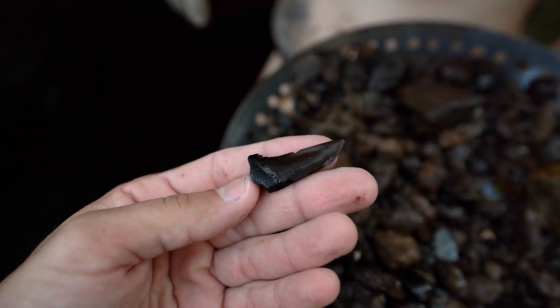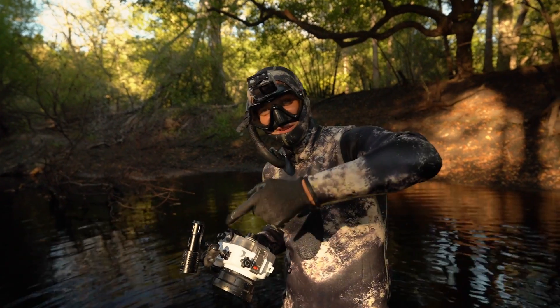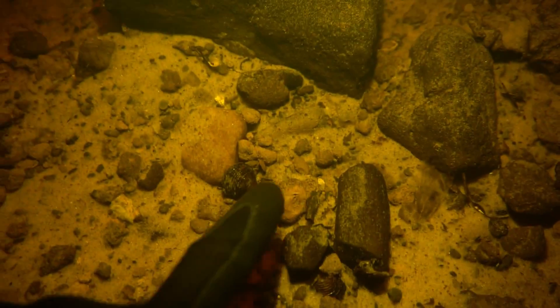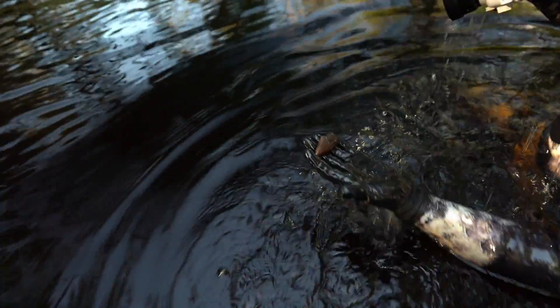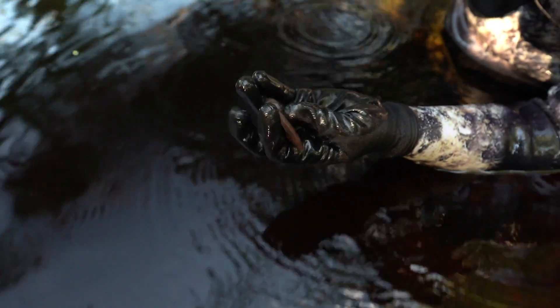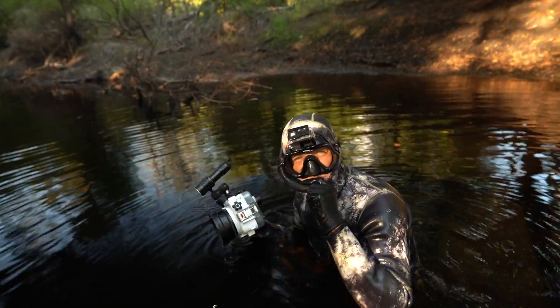Ashley is sifting right here and found a Mako shark tooth — that's a pretty nice one. I see something underwater right here. It's all busted up, but it's a Megalodon — it's a sad Megalodon. Well, that's two Megalodons for today — those are sweet.